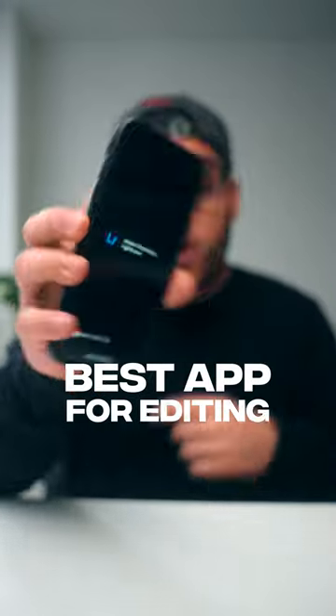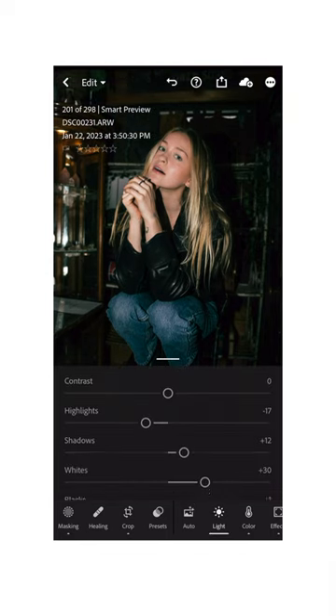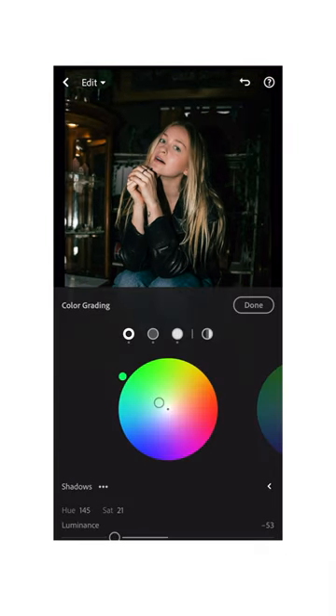This is the best app for editing photos on your iPhone. Lightroom Mobile is completely free on the iPhone and it's literally the mobile version of Lightroom, which is a paid software and also the industry standard for photo editing. There's really no big difference in Lightroom Mobile and its desktop version. You can still make all your basic adjustments, play around with your color wheels, et cetera.